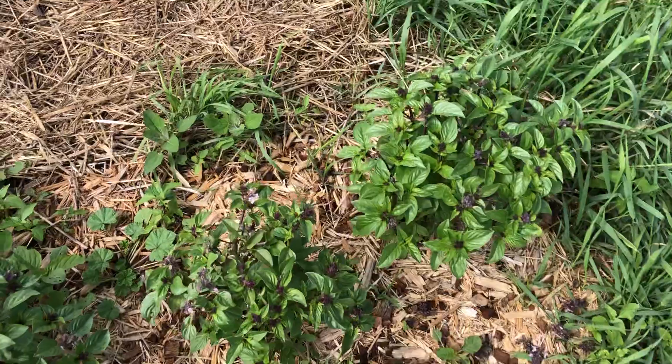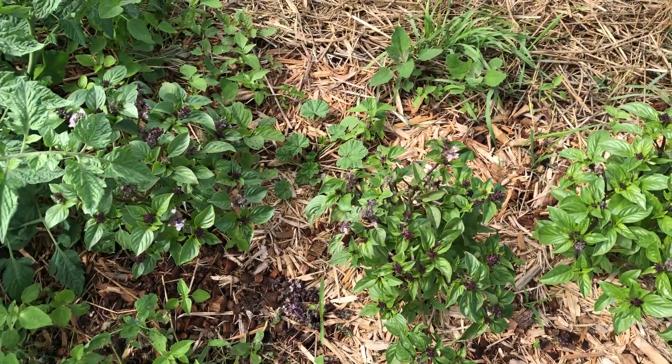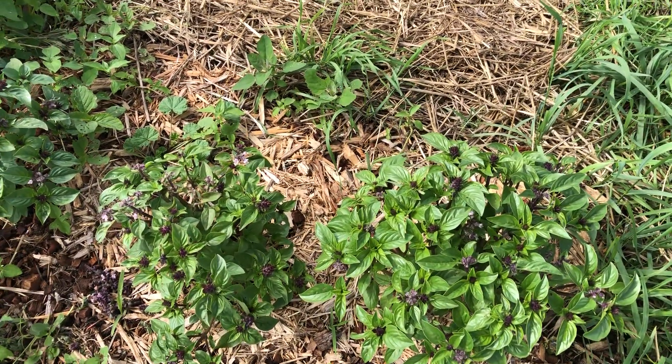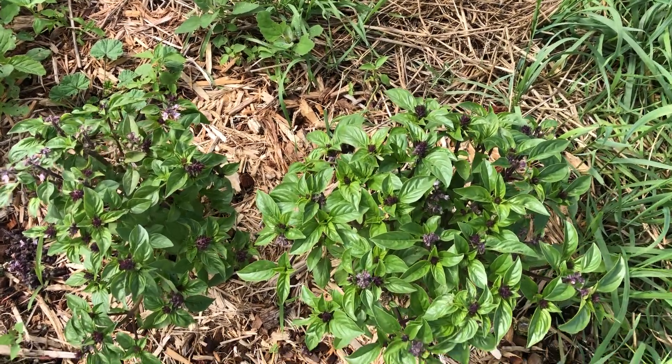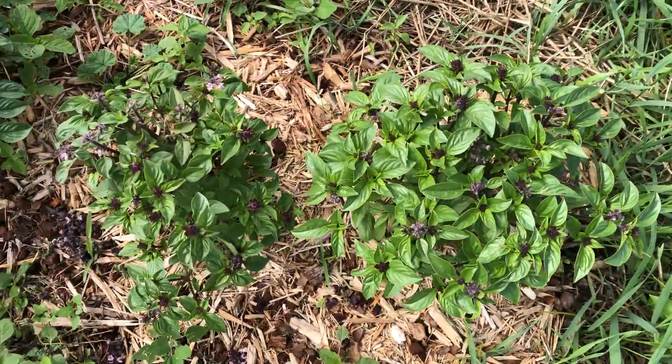In this corner we've got the Thai basil — already been harvesting the leaves here. A great thing about basil is you don't really need a lot of leaves to get what you need. I've already been sharing them with friends, and even though we only have three plants, I think that's going to be sufficient.